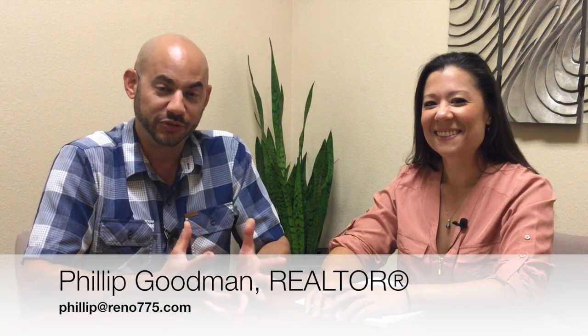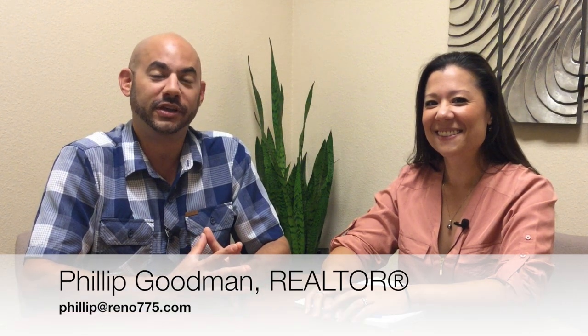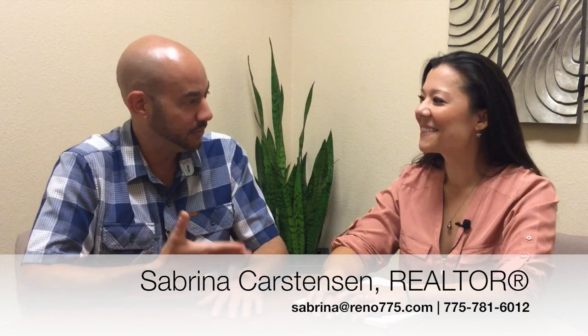Hi everybody, I'm Phillip Goodman from the Drewsdale Real Estate Group at Keller Williams Group 1 Inc. in Reno, Nevada. And I'm here today with Sabrina Karstensen, our Minden Gardnerville expert. Hi Sabrina. Hi Phillip.